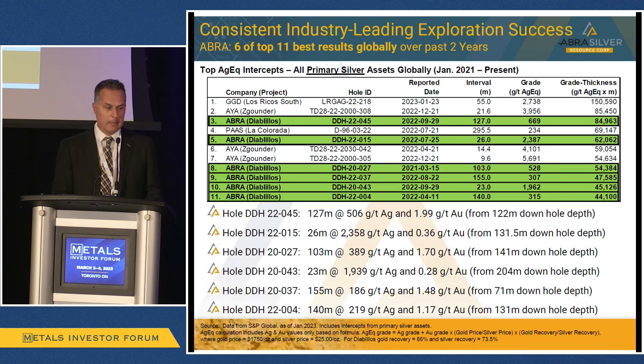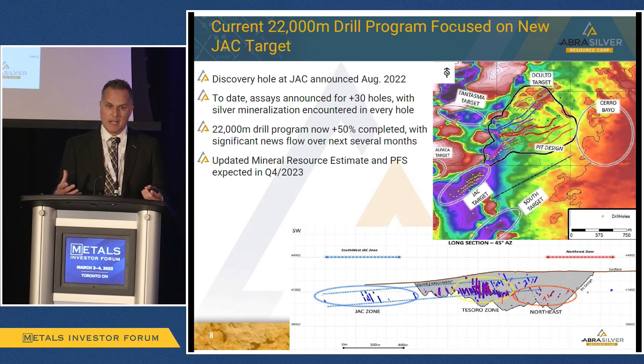How have we been able to do that? When you look at the intervals we've been consistently hitting over the last several years, this table ranks all of the top intercepts globally for every primary silver asset on a grade-thickness basis since 2021. We've delivered six of the top 11 best drill results. All of this was at Occulto, which is how we've been able to grow the deposit. We'll have an updated PFS which will incorporate all these economics, and we've had great success expanding Occulto consistently over the past couple of years.